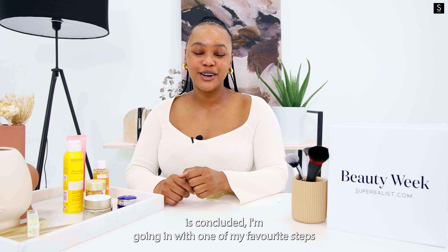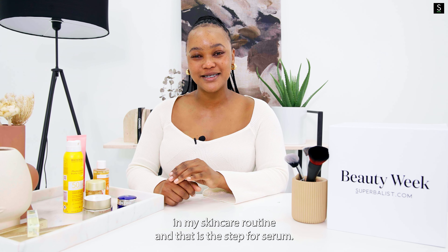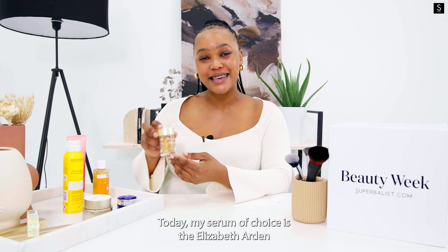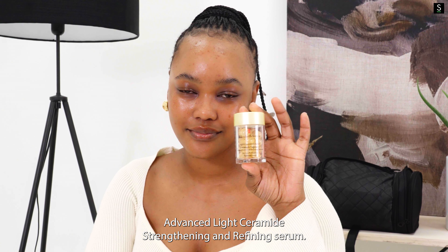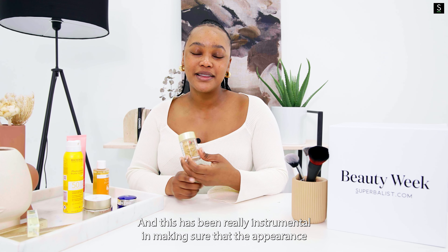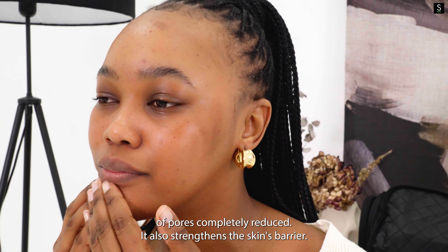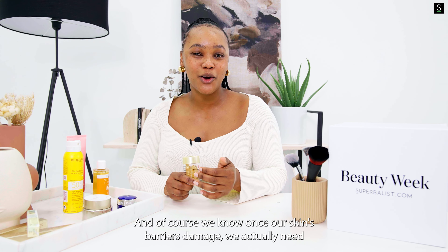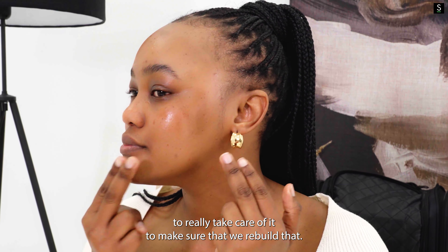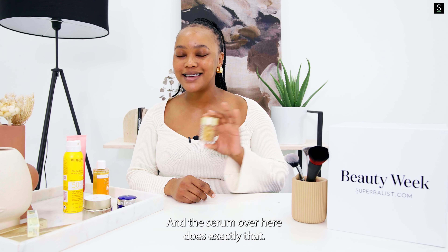Now that the toning step is concluded, I'm going in with one of my favourite steps — and that is the serum. My serum of choice today is the Elizabeth Arden Advanced Light Ceramide Strengthening and Refining Serum. This has been really instrumental in making sure that the appearance of pores is completely reduced. It also strengthens the skin's barrier, and once our skin's barrier is damaged we really need to rebuild that — and this serum does exactly that.